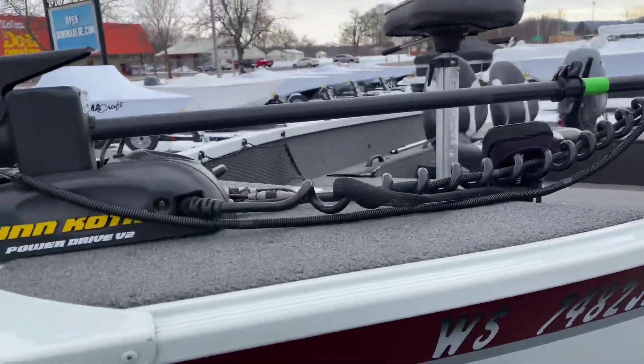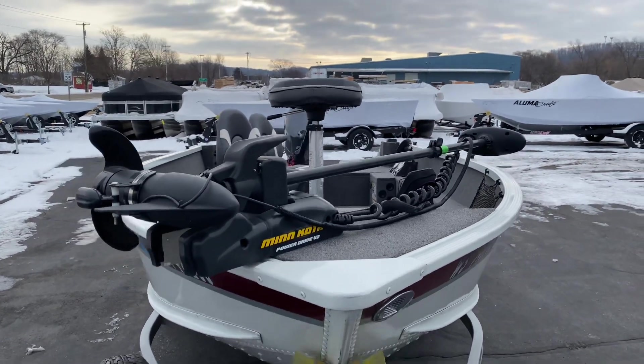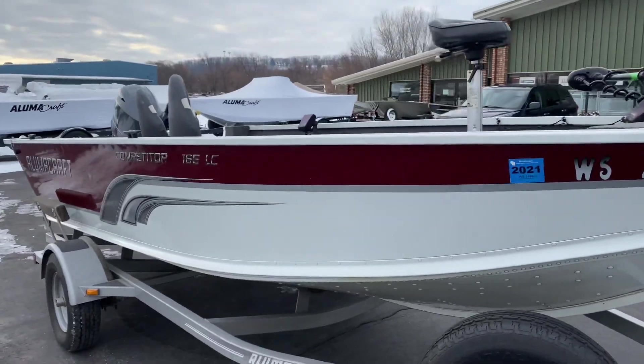We also have a Minn Kota trolling motor. Thanks for watching, and if you have any questions, please feel free to reach out. Thanks!